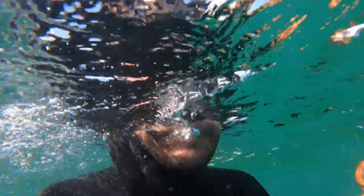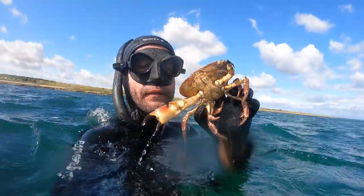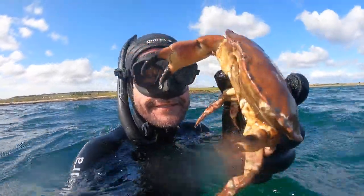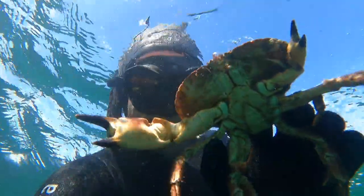This crab has one replacement claw so it's not quite worth keeping. It's also probably a bit undersized — in fact it's definitely undersized. Nice to catch it though.